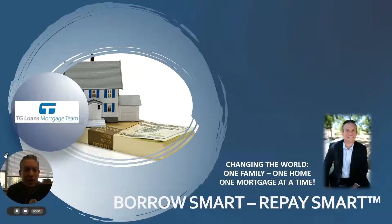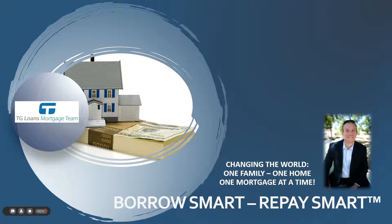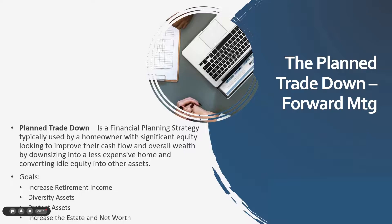Hi, this is John Thompson, Team Lead at the TG Loans Mortgage Team. Thanks very much for tuning in to this BarSmart RepaySmart lesson. Today we're going to be talking about a planned trade down. Last week we talked about it in terms of a forward mortgage. This week we're talking about it on a reverse mortgage.